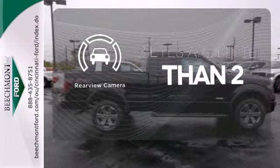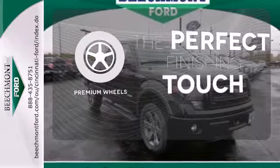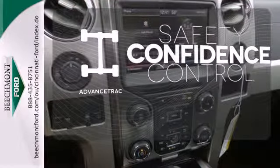The backup camera gives you a clear picture of what is behind you. The premium wheels add an extra touch of flair. Staying on the right path has never been easier, thanks to advanced track.